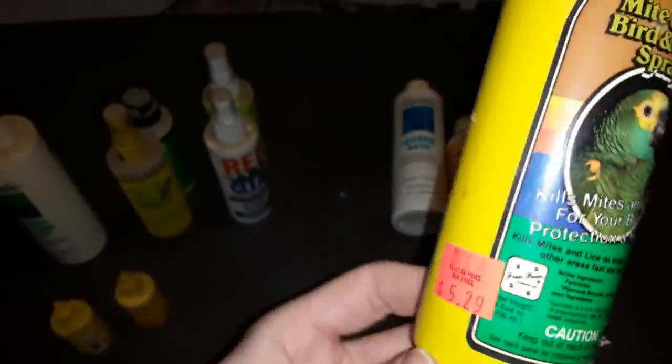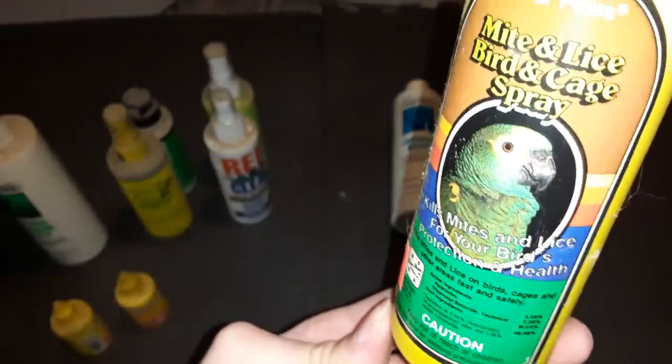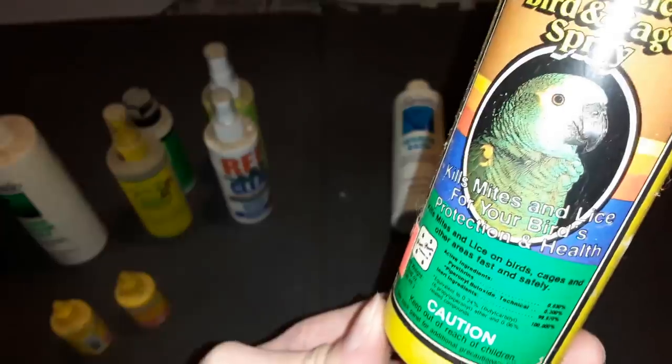This one you spray in your bird's cage, because birds are known for getting mites.